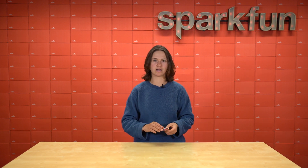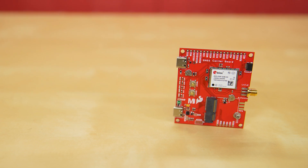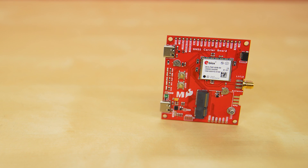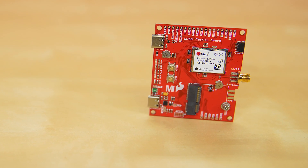Well, this board would crush that ant, but you get the point. Welcome to the brand new SparkFun Micromod GNSS Carrier Board. For a board that can produce really tiny numbers, it's got a whole lot more going on that makes it a fantastic addition to your Micromod collection.